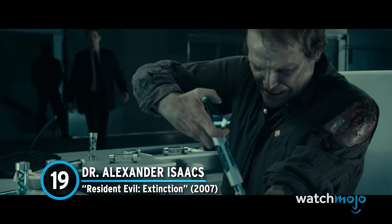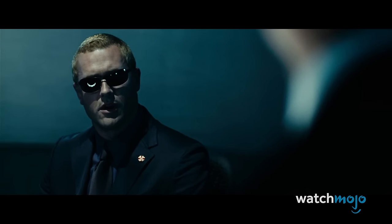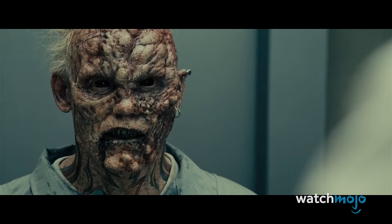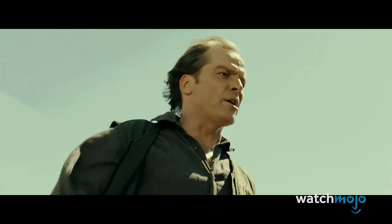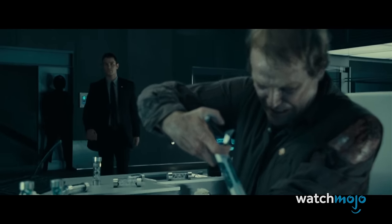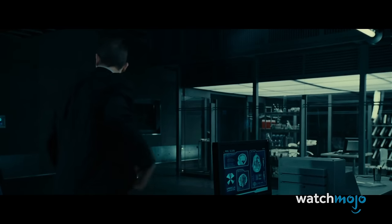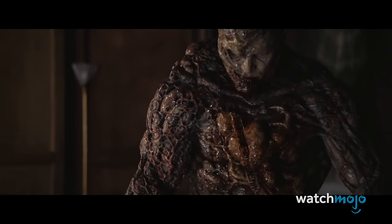Number 19. Dr. Alexander Isaacs – Resident Evil: Extinction. The Resident Evil franchise is known for mixing zombies and monsters, and Dr. Isaacs is a terrifying combination of the two. The scientist attempts to train zombies and send an army of them against Alice and her convoy. But his own pet comes back to literally bite him, with a zombie chomping on his shoulder as he enters an escape helicopter. He then pumps himself full of chemicals and turns into the Tyrant. He rises to his feet after being shot and hurls some newly formed tentacles into his adversaries, which takes them out in exceedingly gruesome fashion. Isaacs successfully bridges the gap between intelligent human and vicious monster.